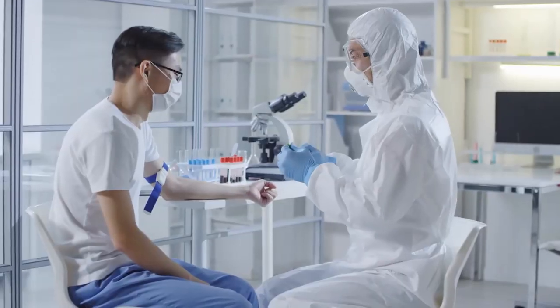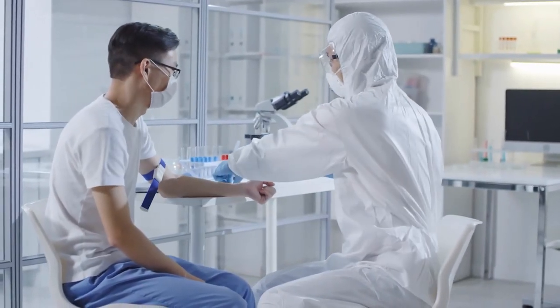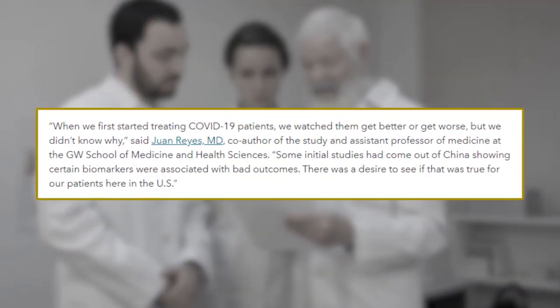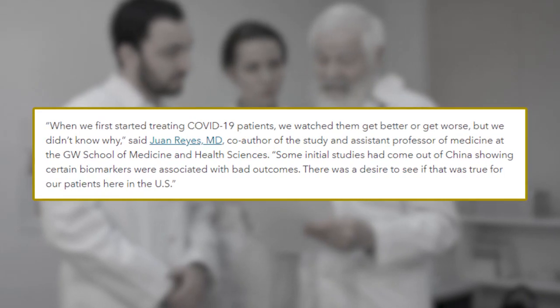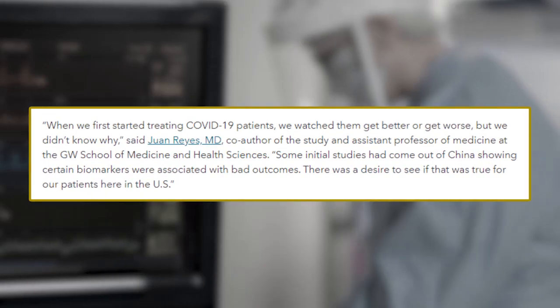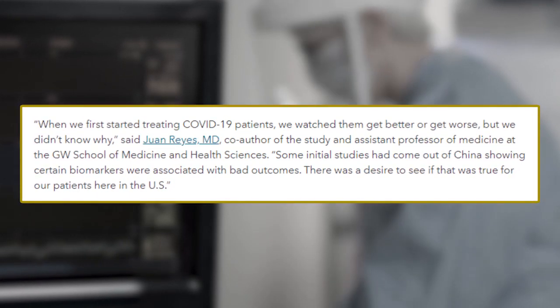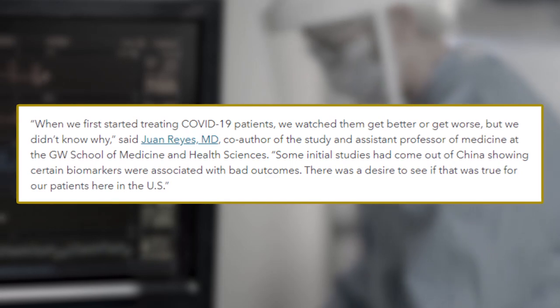Unlike COVID-19 diagnostic tests, blood tests may determine patients likely to develop severe symptoms. Dr. Juan Reyes, assistant professor of medicine at GW School of Medicine and Health Sciences, said: 'When we first started treating COVID-19 patients, we watched them get better or get worse, but we didn't know why.' Some initial studies had come out of China showing certain biomarkers were associated with bad outcomes.